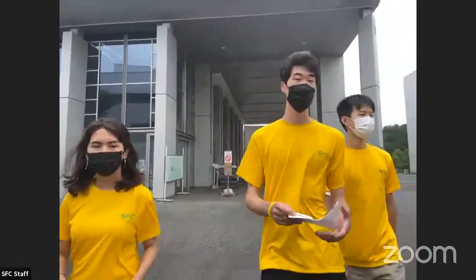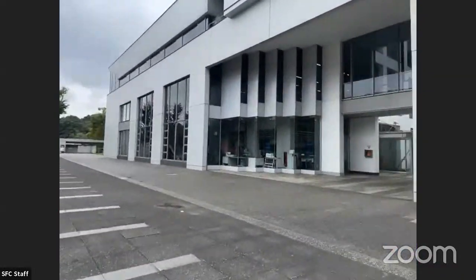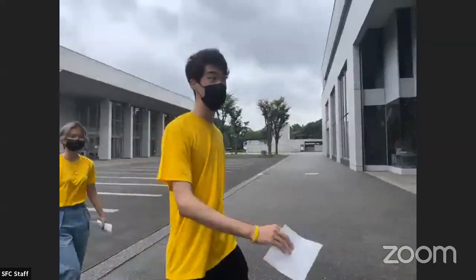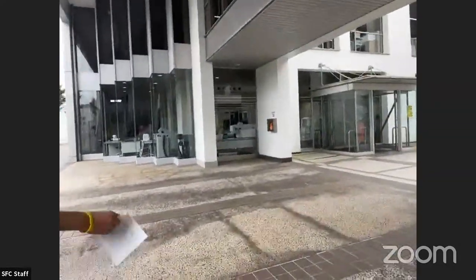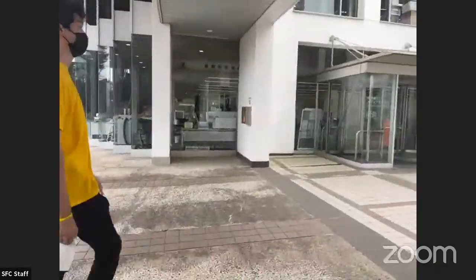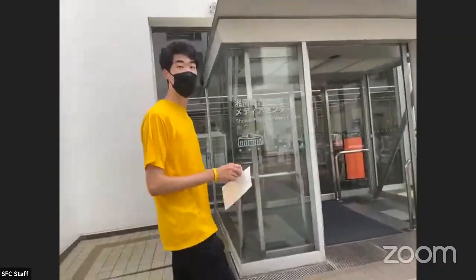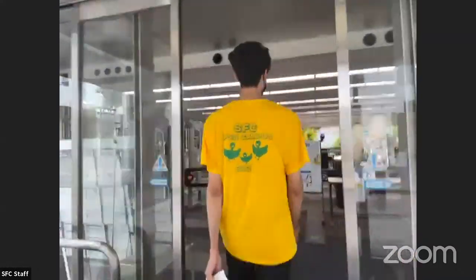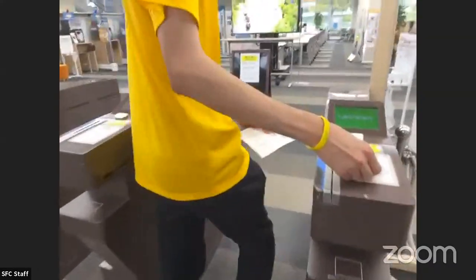Right now we're approaching the media center, which is over there. The media center basically functions as an all-in-one facility for a wide variety of activities that can be performed by students and faculty members alike. If you enter the media center, make sure you have your student card to be able to access the building.